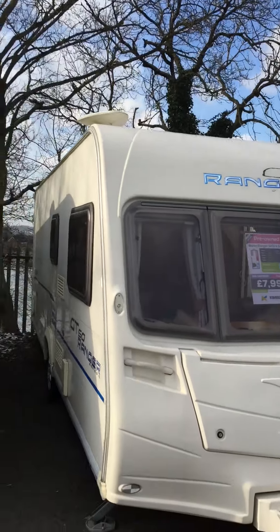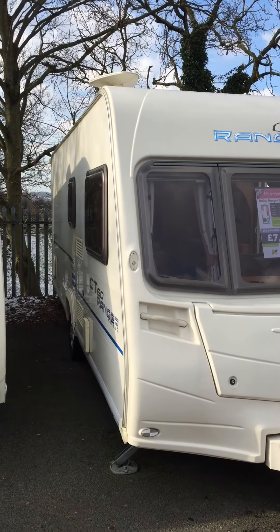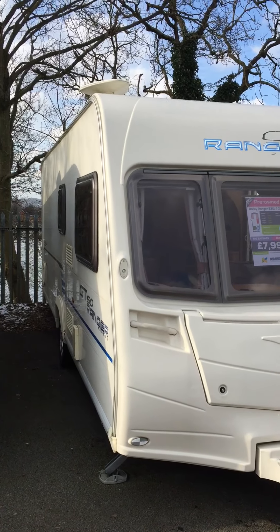Hello, this is Jason from Kimberley Caravans at Nottingham, just off Junction 26 of the M1. Telephone number 01159382401.